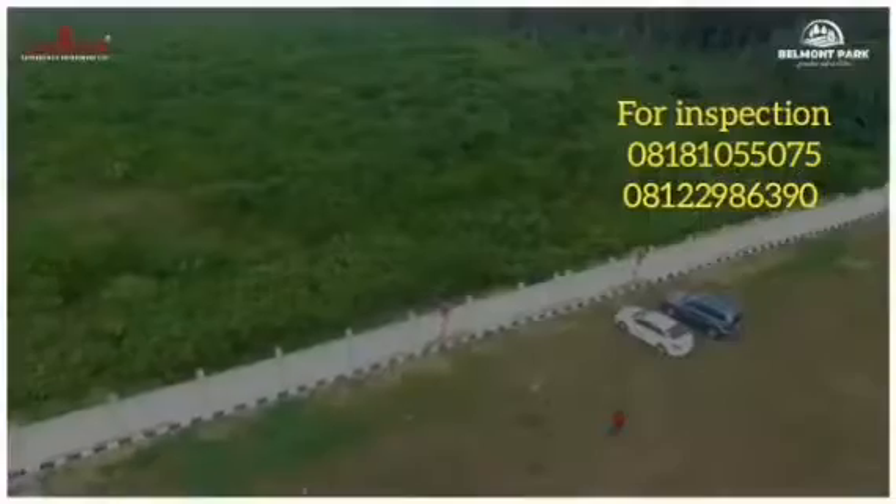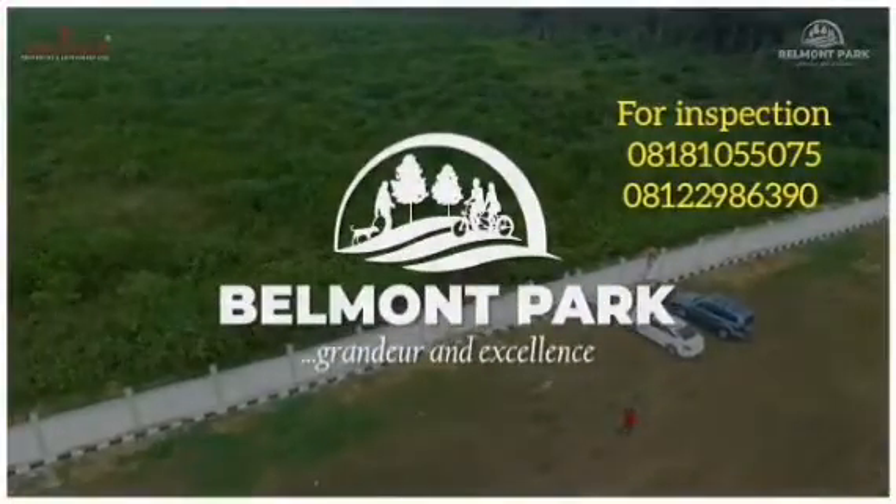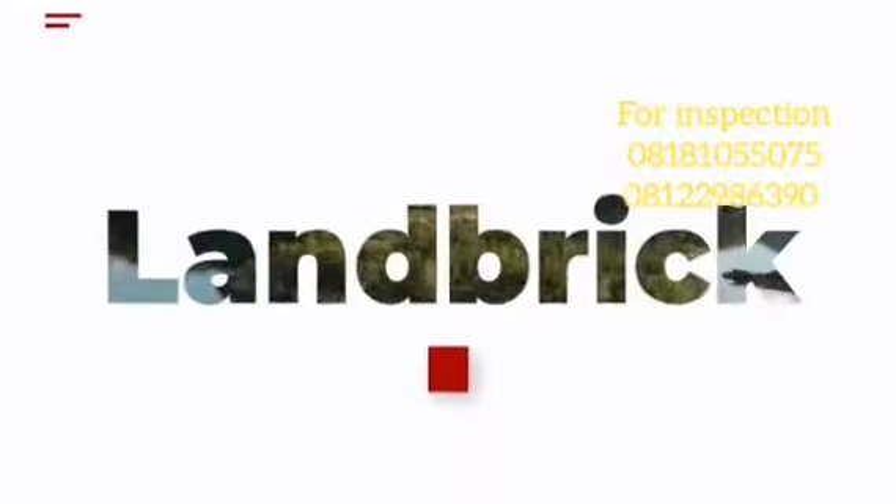Need a place to build memories? Belmont Park is the place. And with Landbridge, experience more.